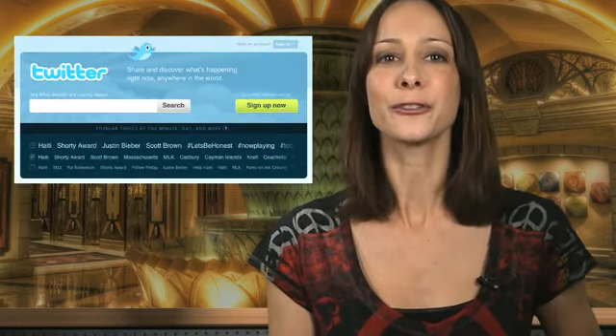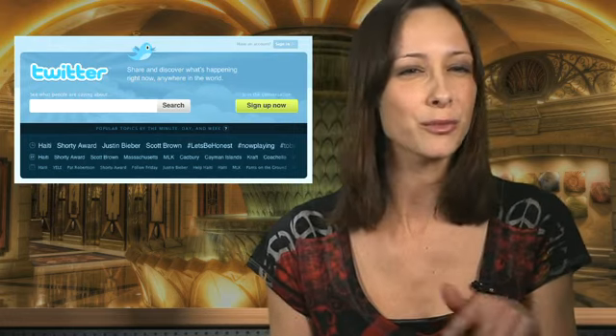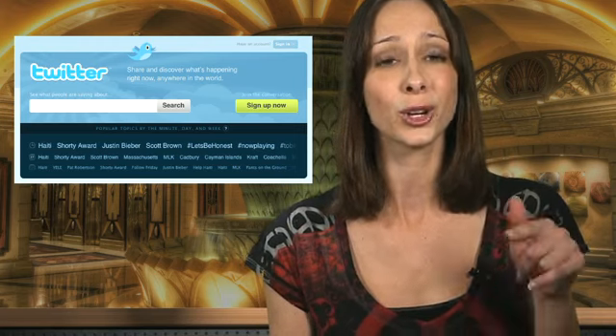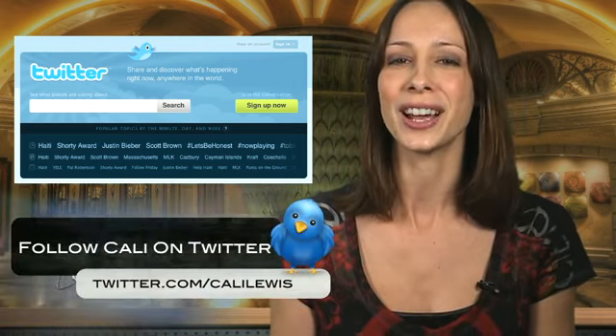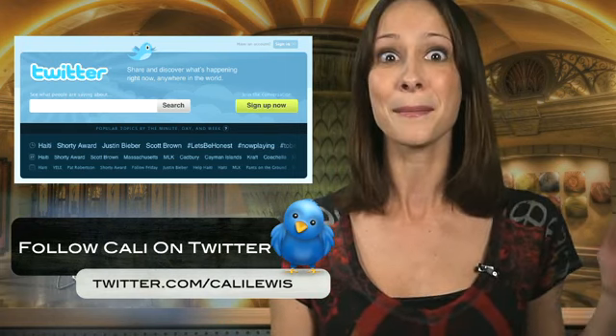I'll wrap up today's brief with a bit of news from the Twitter world. Bill Gates has joined and seems to be happily tweeting away — you can follow him at Bill Gates. Also, if you had to settle for a Twitter username because the one you wanted was already taken, keep an eye open because they're about to get rid of a ton of inactive Twitter accounts, which means your desired username could be opening up, but you're going to have to pounce on it. I'll tweet more information when we find out when this will take effect. Twitter.com slash Kali Lewis. Thanks so much for watching. Bye!